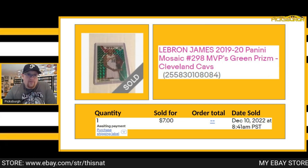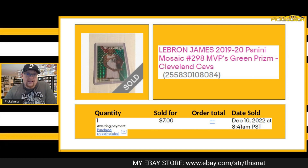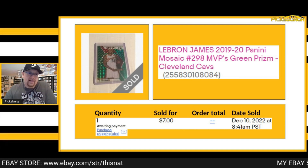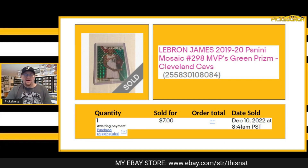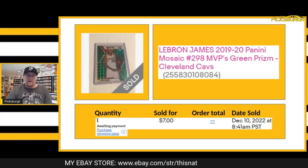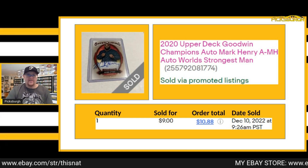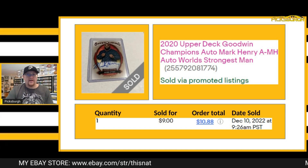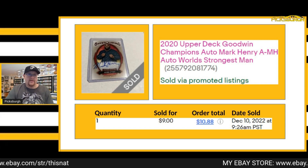Another card I took a best offer on was $7 for this green LeBron Mosaic out of 2019-20 Mosaic — the MVP's insert, him in his Cavs uni. I have multiple copies of this already graded in the PC. This is the only time you'll ever see a LeBron up on eBay from me — if I have multiple copies. Got $7 plus shipping. Next one was a $9 best offer on this Mark Henry autograph out of Goodwin Champions, plus eBay standard shipping.